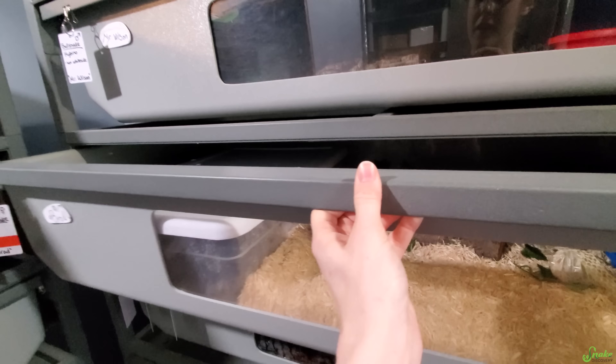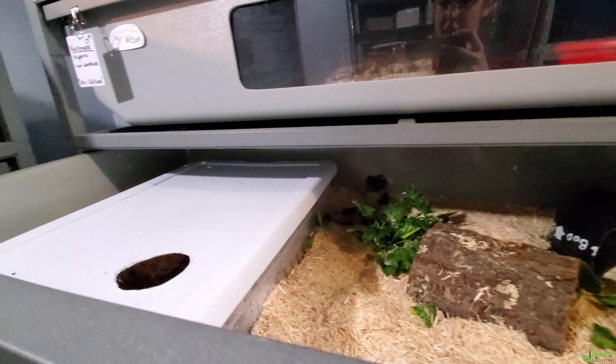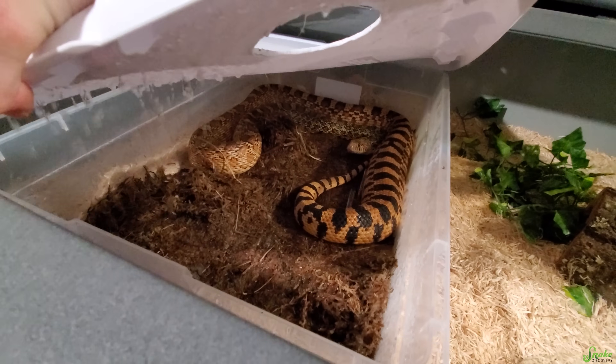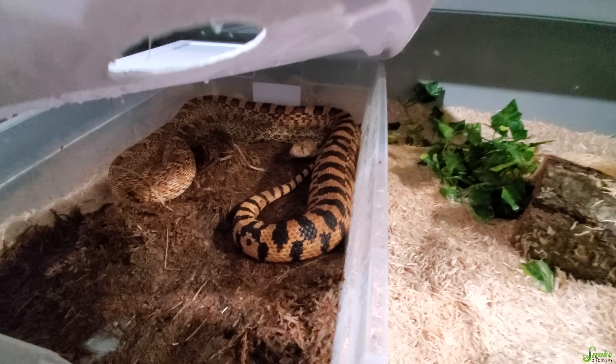This is Brad. Where is she first? Alright, she's in her box, not staring at me. This is just kind of what I do every day. She is fat though. No babies.